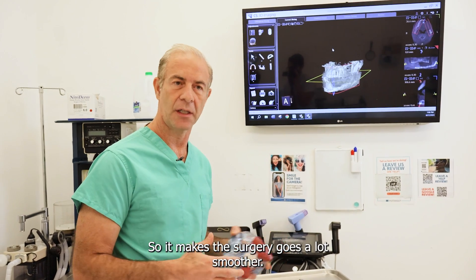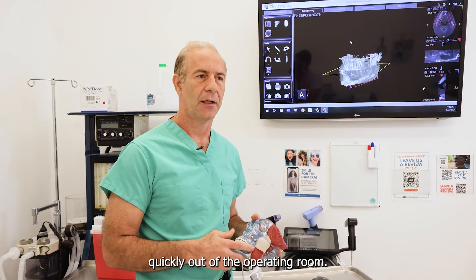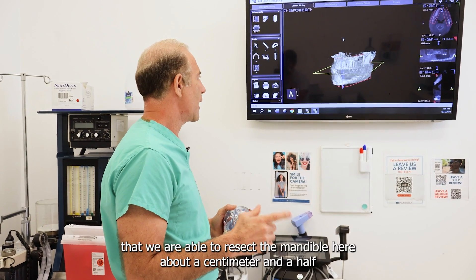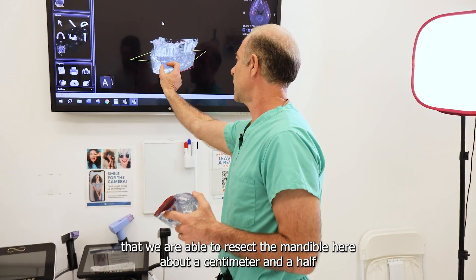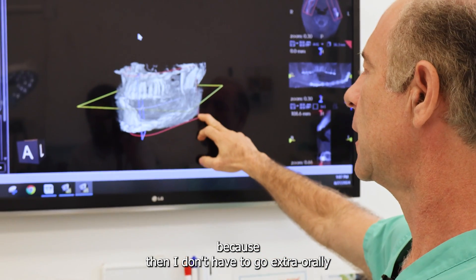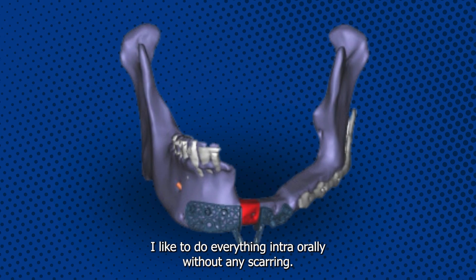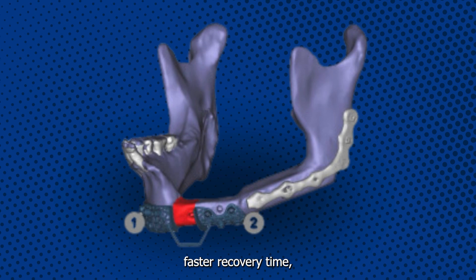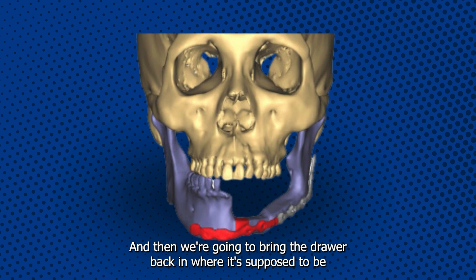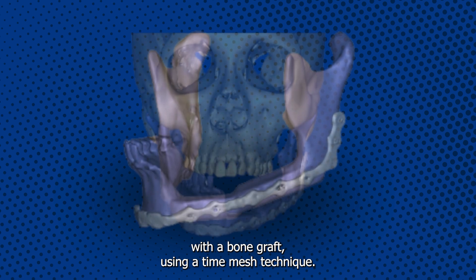It makes the surgery go a lot smoother, with fewer risks and complications. At the same time we can move faster, getting the patient in and out of the operating room quickly. We're going to resect the mandible here about a centimeter and a half — we do a partial plate resection, which I prefer because then I don't have to go extraorally to make a big incision and remove the entire recon bar. I like to do everything intraorally without any scarring, with faster recovery time — removing a portion of the plate, doing the resection of the bone, then bringing the jaw back to where it's supposed to be, replating it, and on top of that reconstructing this bone with a bone graft using a titanium mesh technique.